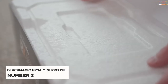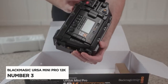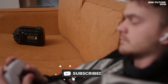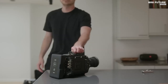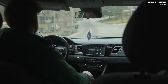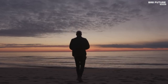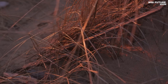Presenting the Blackmagic URSA Mini Pro 12K, our number 3 camera. Boasting a 79.6-megapixel sensor, this camera is unmatched in the market and can capture 12K Blackmagic RAW files with 14 stops of dynamic range, giving your footage a cinematic look. Don't let the massive 12K file sizes intimidate you — the camera can also shoot in 8K and 6K with stunning quality and unique frame rates.